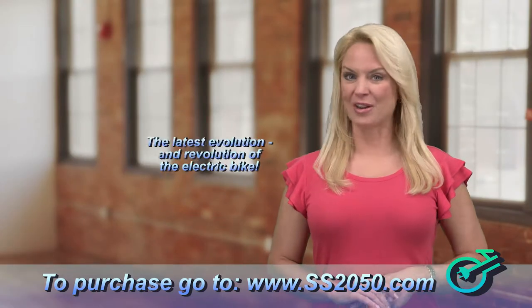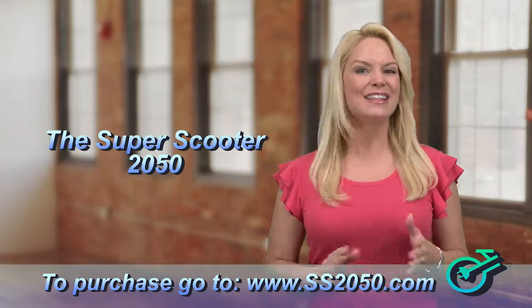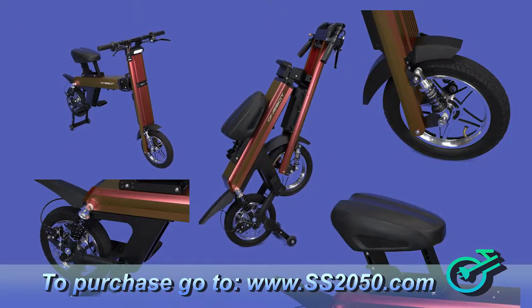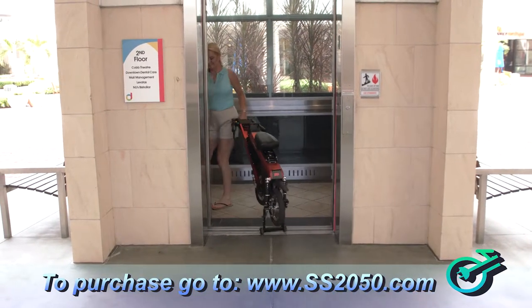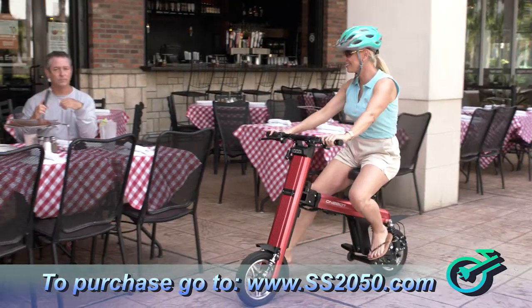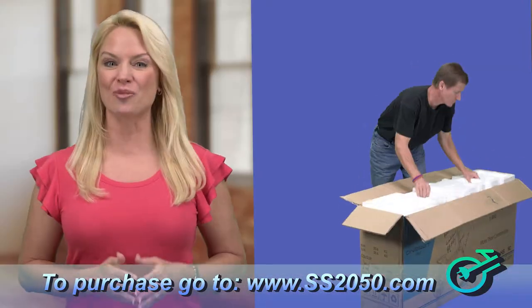What these people are raving about is the latest evolution and revolution of the electric bike — the SS-2050. It's portable, storable, and oh so affordable. So safe, so easy to use, you can take it on the bus, in the elevator, on the escalator, even into restaurants and stores. And check out how easy it is to set up straight out of the box — just start riding.